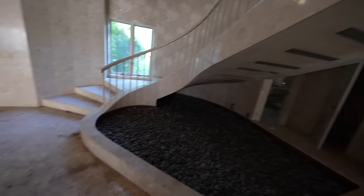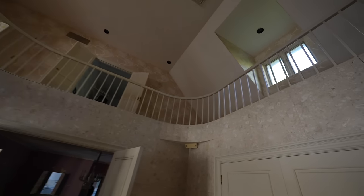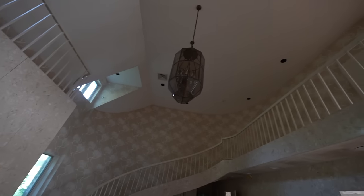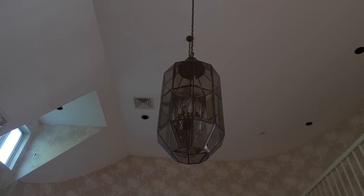Starting off with this crazy marble staircase. It goes all the way up and around. It's really beautiful, reminds me of like a hotel. I've got these really nice chandelier type things, very modern looking. I don't know about this wallpaper though, it's kind of ugly. Very interesting choices.